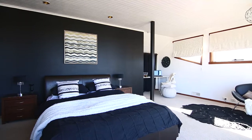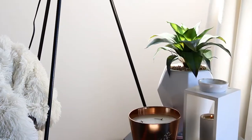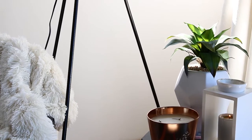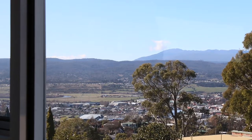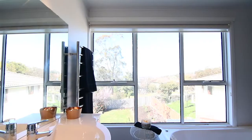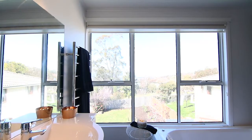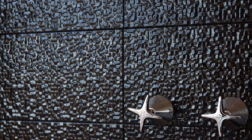Quite possibly the best parents' retreat I have ever seen. A huge bedroom with spectacular views across the city and down the river. Of course a walk-in robe, but the best feature? A luxurious bathroom fully equipped with both shower and a bath. Picture after a long day soaking away in this gorgeous bathroom overlooking that magnificent view. Absolutely bliss.